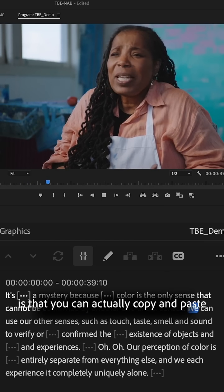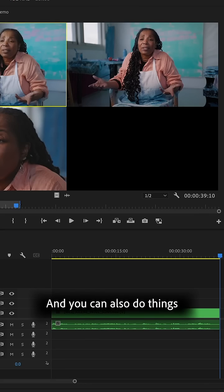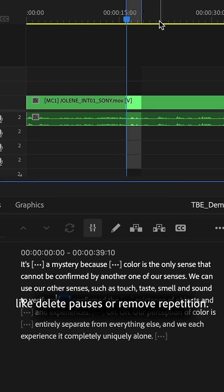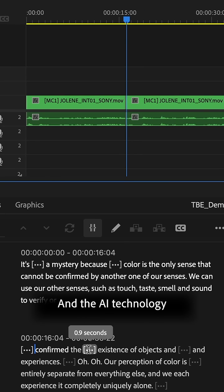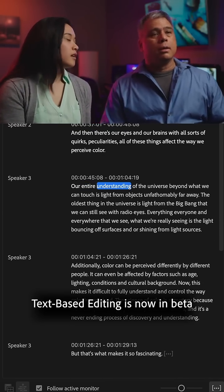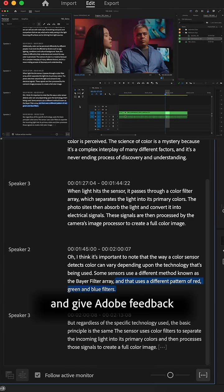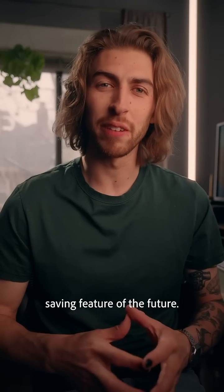Where this gets even better is that you can actually copy and paste text to move clips around in your sequence, and you can also do things like delete pauses or remove repetition. The AI technology automatically recognizes different speakers and organizes that for you as well. Text-based editing is now in beta and you can give this a try and give Adobe feedback to make this the time-saving feature of the future.